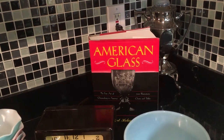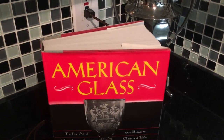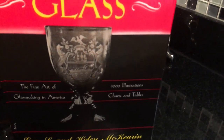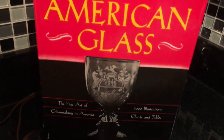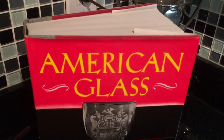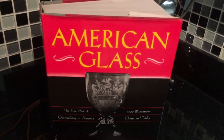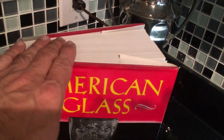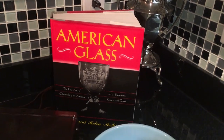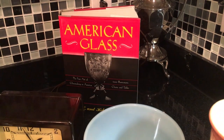Also this weekend at the flea market for $2, I bought this massive book called American Glass: The Fine Art of Glass Making in America. This was originally published in the 1940s and was reprinted several times. I got into it last night and it was like I was soaking the information up like a sponge. I can't wait to continue reading through that.